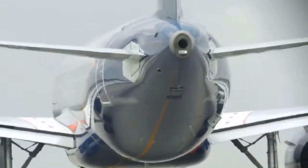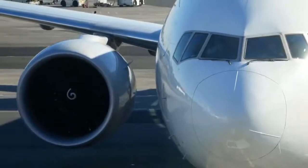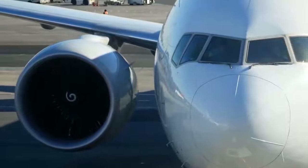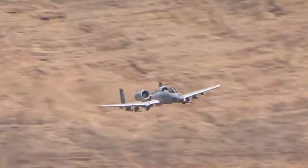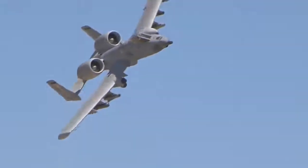These engines allow the plane to start its main engines without external help, and help run functions like electricity generation and hydraulic fluid pumps. But it's unnecessary weight for most small aircraft,